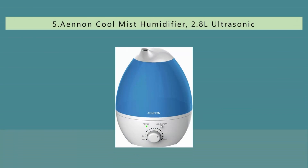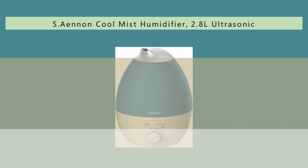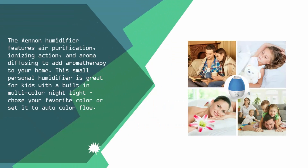Starting off our list at number 5, the Eonin Humidifier features air purification, ionizing action, and aroma diffusing to add aromatherapy to your home.